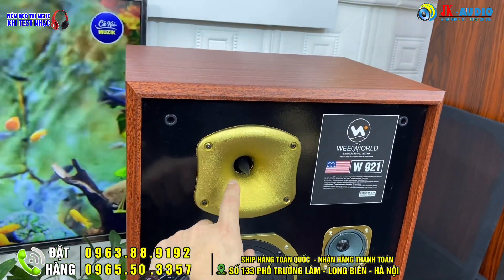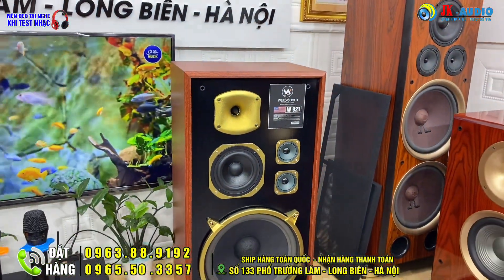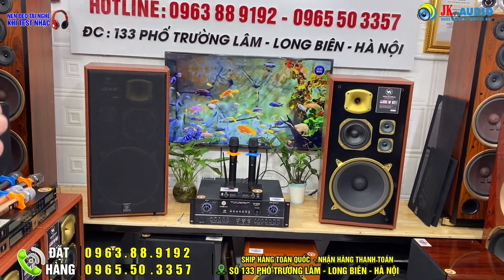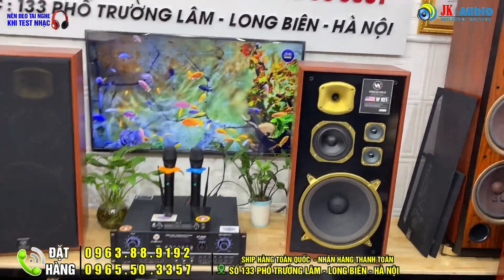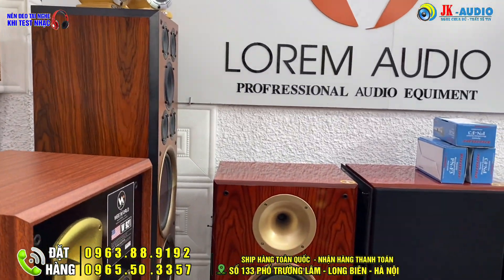Trên ngân 921 có một con tép kèm gọi là tép vẽ, nó sẽ cho cái dải tần cao rất hay và chi tiết, có độ phóng xa tốt. Kích thước lần lượt cụ thể: cao 75cm, ngang 38cm, và sâu 30cm.